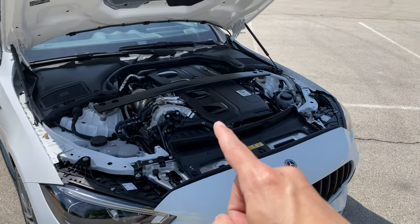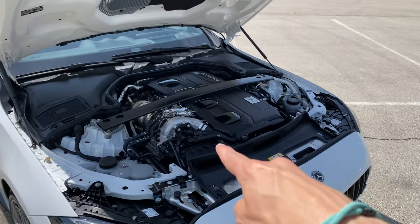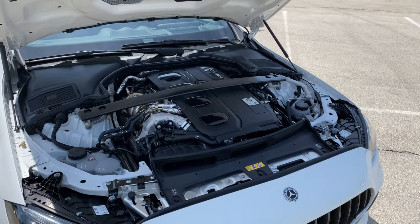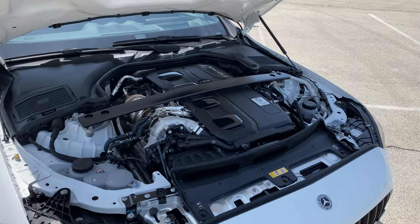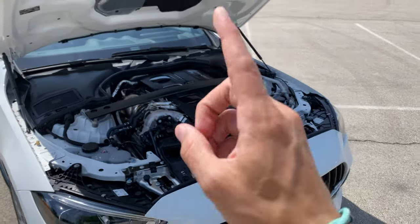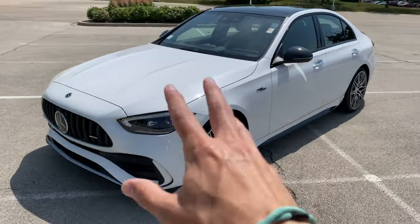Now let's talk about fuel economy, and this is where I ding the car a little bit. Last year we had a three-liter V6; this year we have a two-liter turbocharged four-cylinder — down two cylinders and a liter of displacement — and fuel economy stays the same at 22 mpg combined. That's compounded by the fact that the BMW M340 with its B58 makes 26 mpg combined with two extra cylinders and another liter. Not exactly impressive.